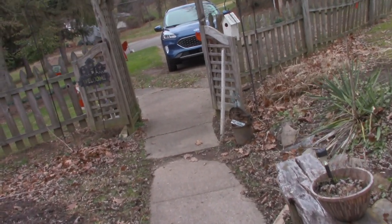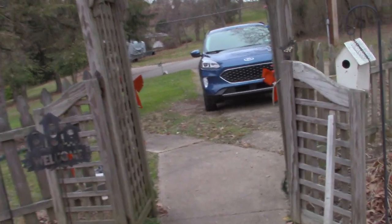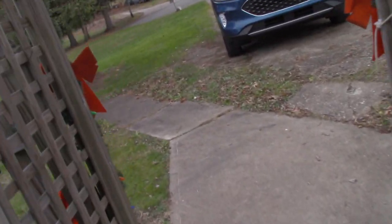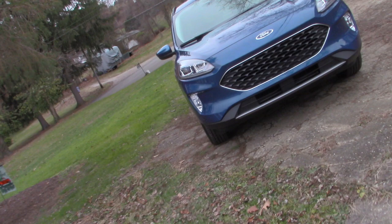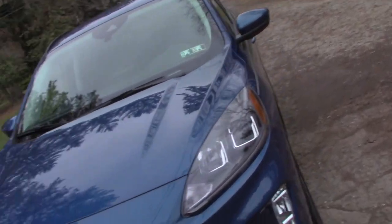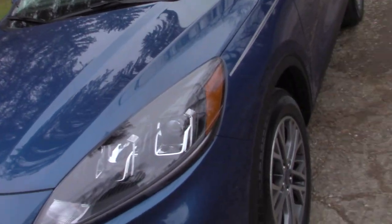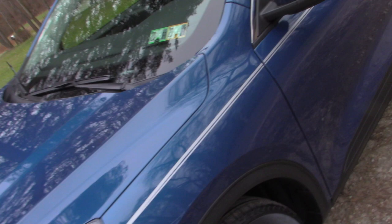Here's another nice tour video of the new vehicle. It's a 2022 Escape, and the color is listed as Atlas Blue.